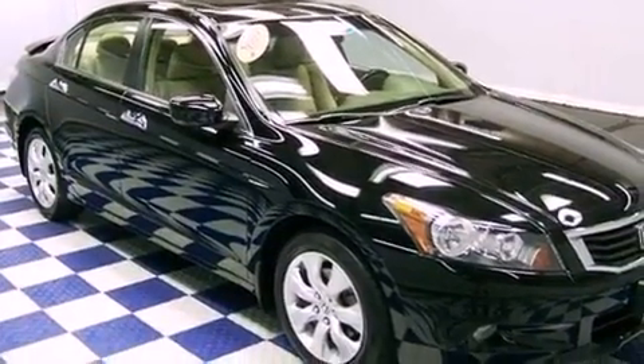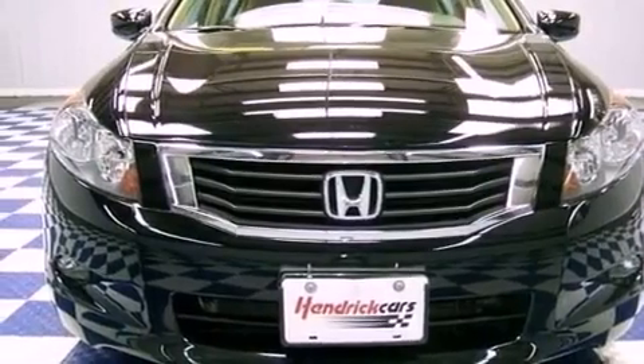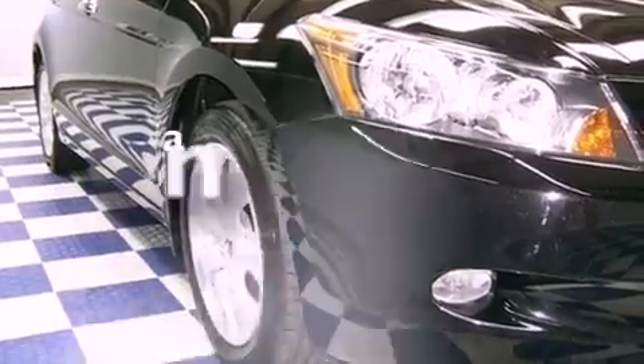Its top features include a sunroof, heated side-view mirrors, a premium audio system, a CD player, performance tires, aluminum wheels, fog lamps, and this vehicle has fewer than 38,000 miles on the odometer.